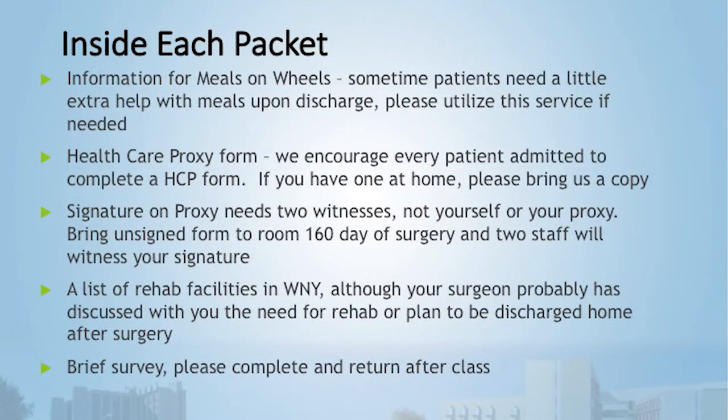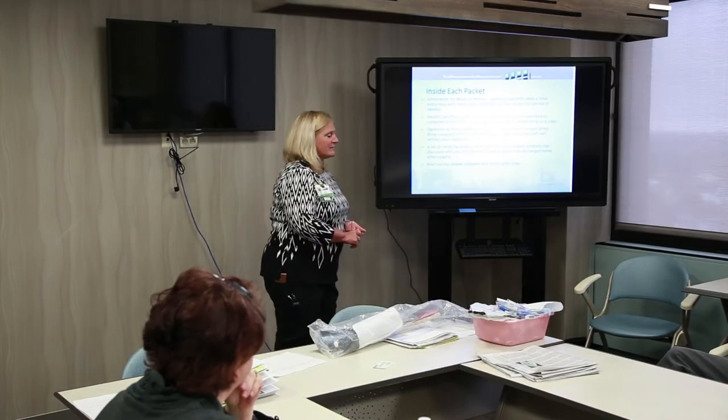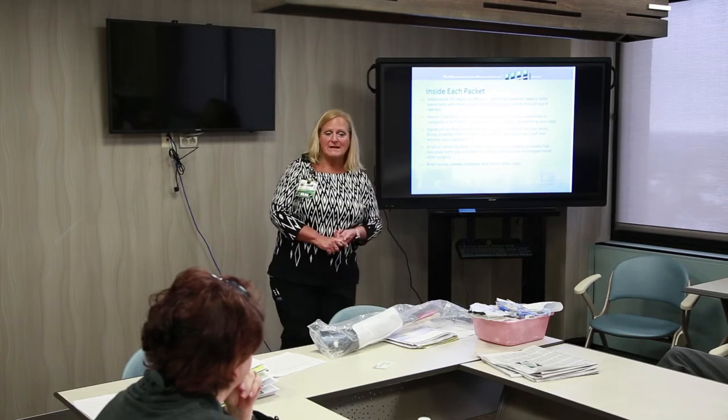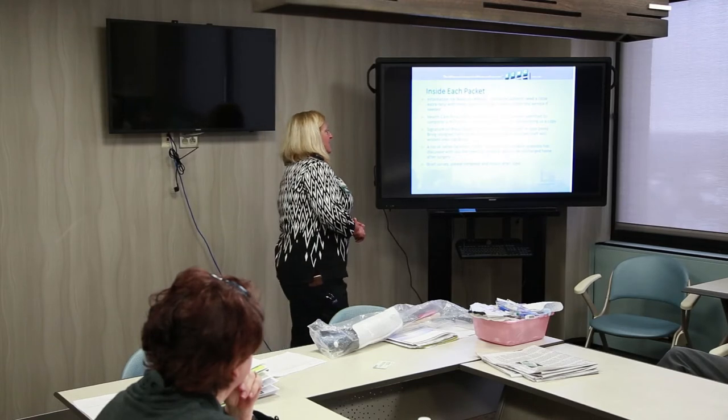Inside your packet there is information for Meals on Wheels for those who need a little help, a book on knee replacement, and a healthcare proxy form. We encourage every patient coming into the hospital to have a healthcare proxy. If you have one at home, bring us a copy and we'll make a copy and return it to you.